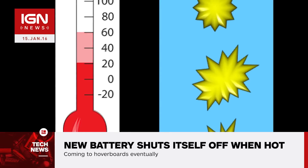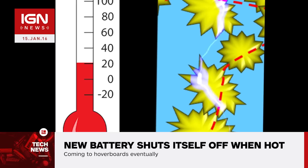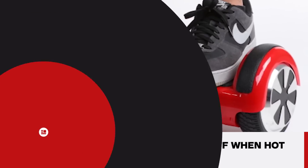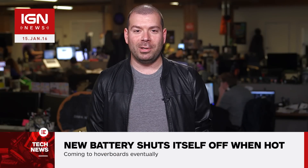Obviously. The technology isn't ready for practical use just yet, however, when it is, it can be used to replace the batteries found in a lot of devices, including computers, navigation systems, and hoverboards. Hopefully it'll prevent the latter from catching fire so often and make them easier to use in public.